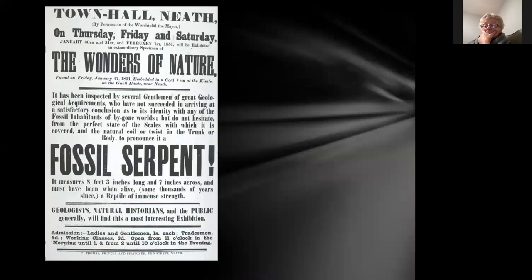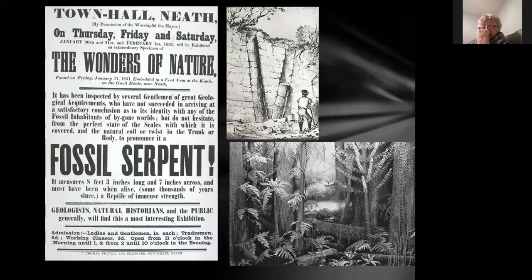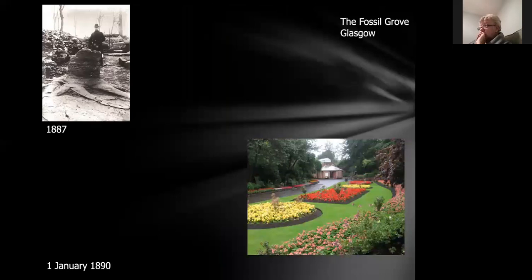People hadn't really worked out what fossils were and tried to explain them in different ways. In the 1850s they still reckoned one thing was a fossil serpent measuring eight foot three inches long and seven inches across — a reptile of immense strength. It turned out to be a fossilized tree trunk. These weren't found very often, but as the industrial revolution started and they began digging out coal, they found all sorts of things preserved as fossils in the coal. A coal measures scene shows a swampy environment with large trees that have this serpent-like bark which fell into water and sediment and got fossilized.